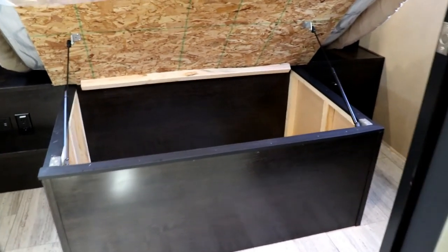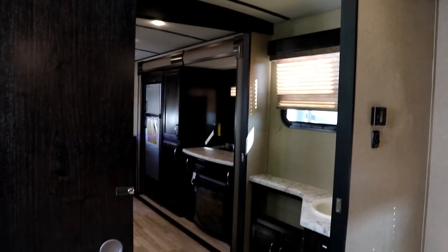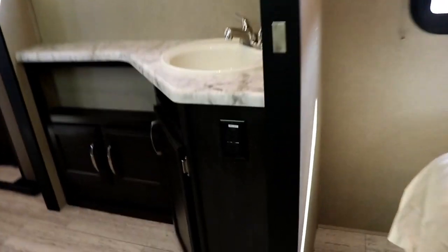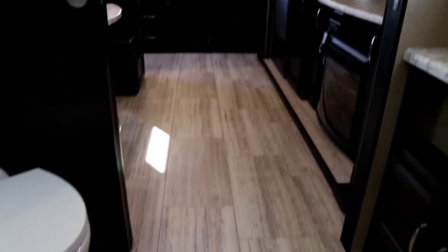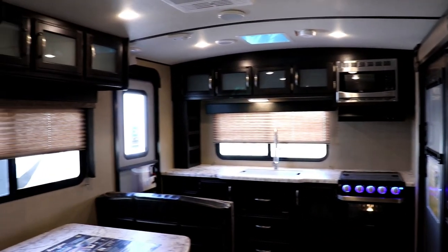The bed holds itself up so you don't need to prop it, making it very easy to get inside that storage space. There's an emergency window back here, your thermostat, and you can mount a TV over there. There's a vent in here as well. With the pocket doors there are no clearance issues, and outlets are placed low and out of the way. The heat ducts are up off the floor throughout — does a very good job.